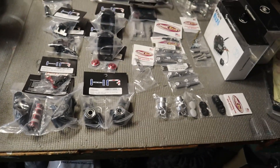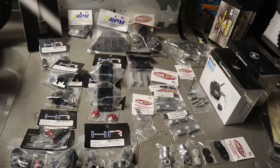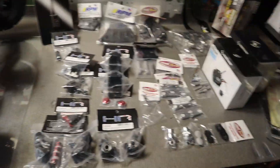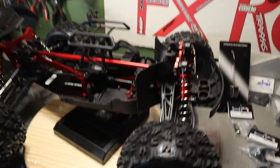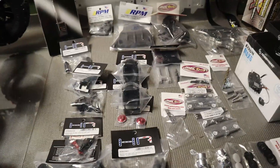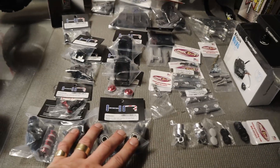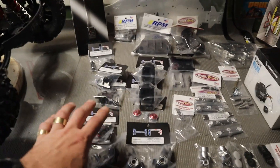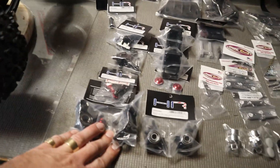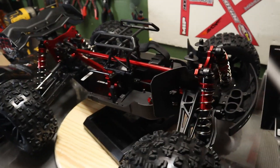This should look pretty sick when it's done. With all of that in there, it's funny — all of this upgrade stuff costs more than the truck itself. I know this seems like quite a bit of stuff, but I assure you this pile is a lot smaller than the pile of stuff I had when I did the Kraton V4. That just goes to show how much they did do for this one.